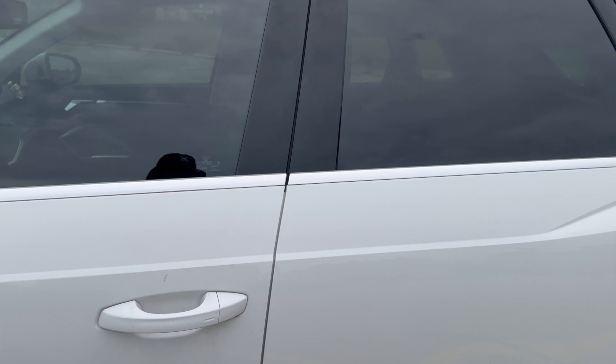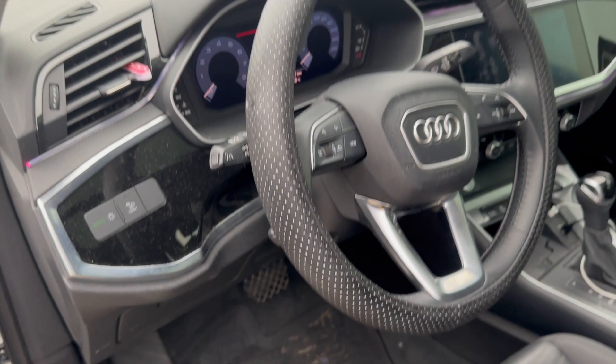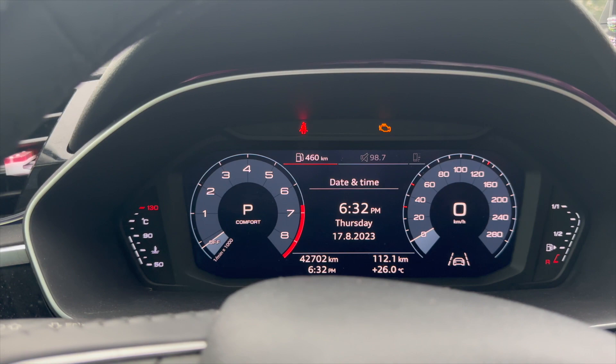Now inside my car — let's open the door so you guys can see. As you guys can see, it is black interior, everything's black. I'll open the back door so you guys can see the back seat. I've had my car for a couple of months now, so it is definitely lived in.